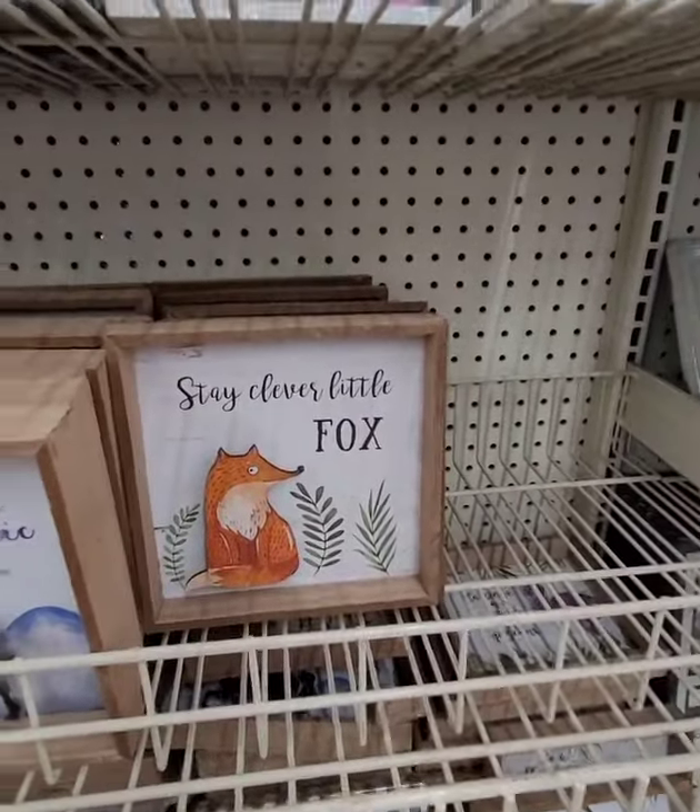Hi guys, I have a pop-up haul for you — meaning I didn't expect to find what I found at Dollar Tree. I was just running in to get more of that one-dollar garland to complete a project, and ended up finding some great finds.